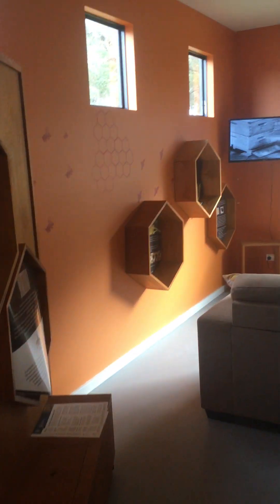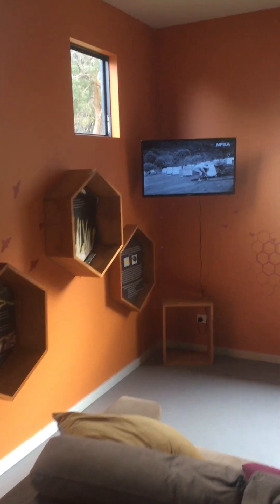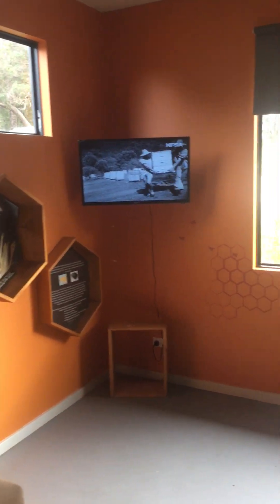Your branded product — Keeprs Mead obviously — and then coming into our bee room with our beekeepers video.